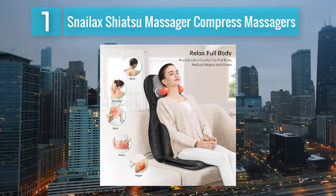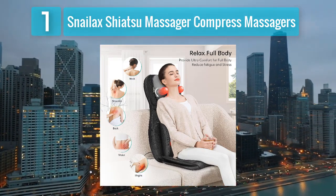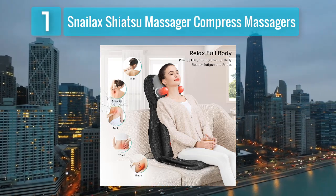The Snailax Shiatsu Massager is a well-rounded option for individuals looking to combine the benefits of heat therapy and massage while on the go.